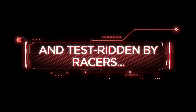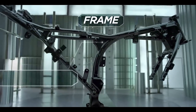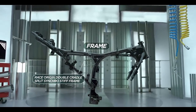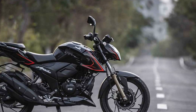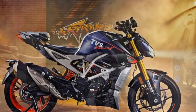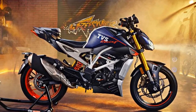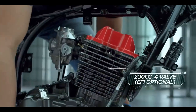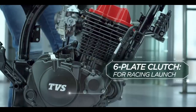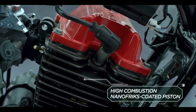Design and Aesthetics. The TVS Apache RTR 204V makes a striking first impression with its aggressive and muscular design. The sharp lines, edgy tank shrouds, and minimalistic graphics contribute to its sporty demeanor. LED headlights, LED tail lamps, and a digital instrument cluster add a modern touch to its aesthetics. The quality of materials used in the construction of this bike is top-notch, enhancing its durability and giving it a premium feel. Overall, the Apache RTR 204V stands out as a visually captivating motorcycle.